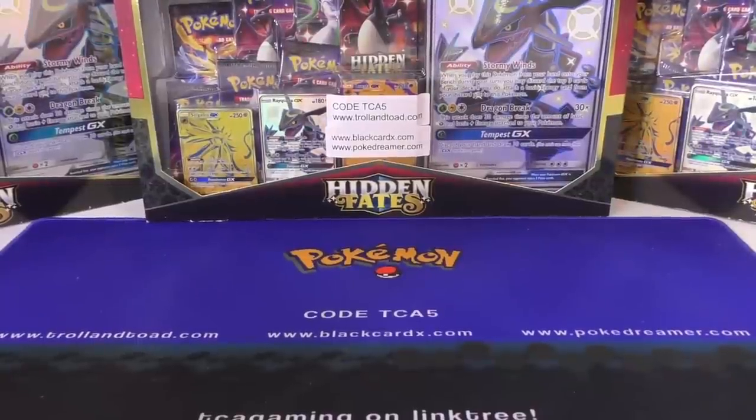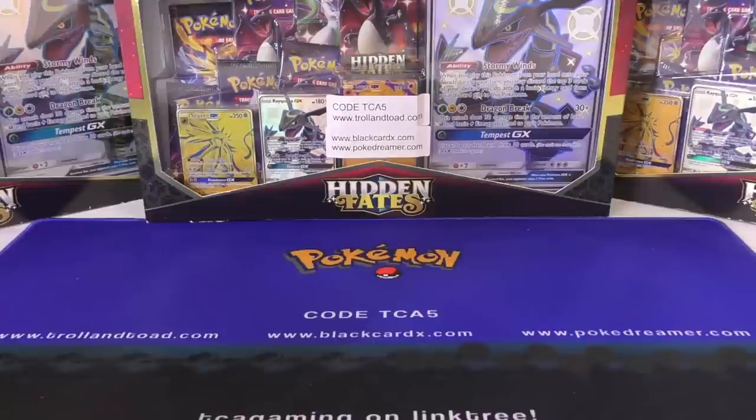Hey y'all this is TCA Gaming and in this video we're going to go over some more really cool consignment stuff, some stuff I haven't seen in a while, and then we're also going to open up some vintage packs at the very end. I know we haven't done that in a while and I do have some vintage packs for sale as well.